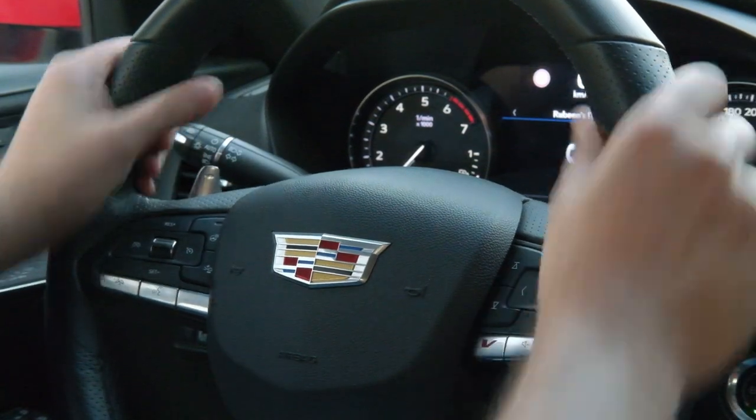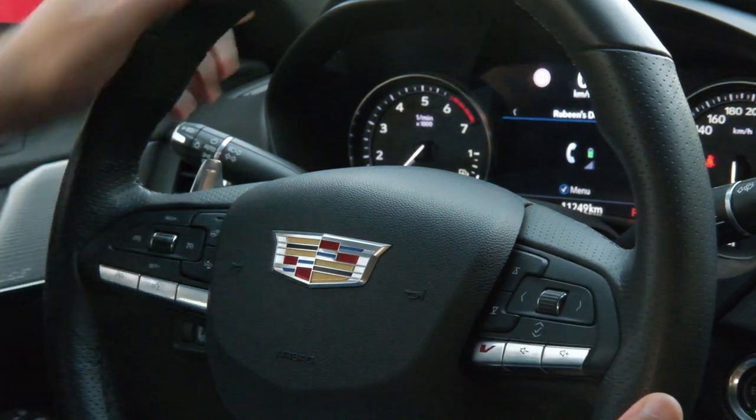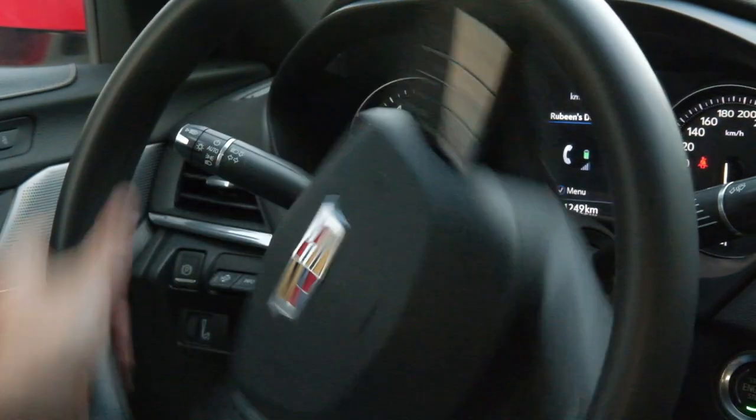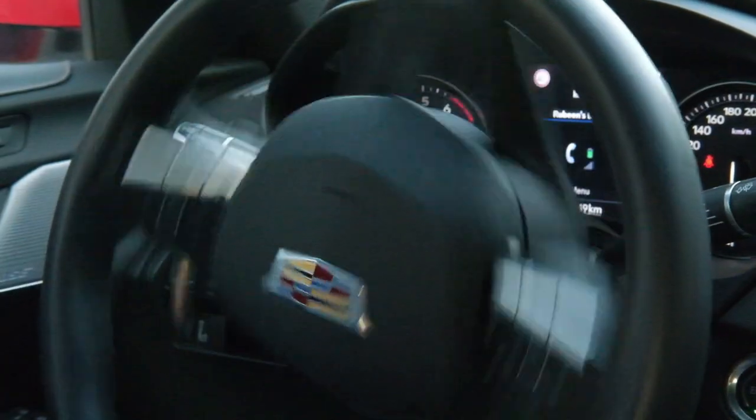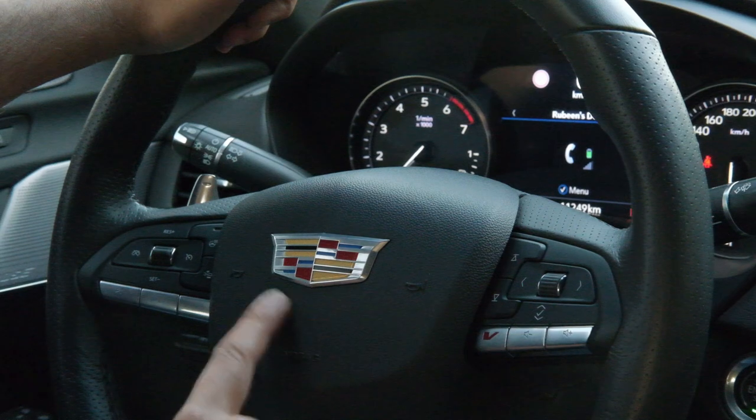On first look the leather steering wheel is not very exciting, but as you use it you kind of enjoy it — it feels great, holds and grips very well. It comes with a nice big Cadillac badge in the center.